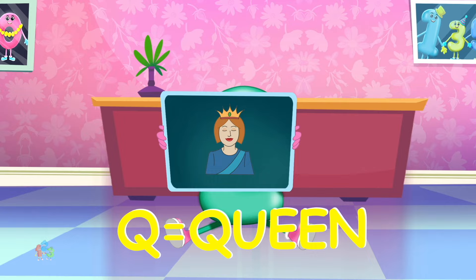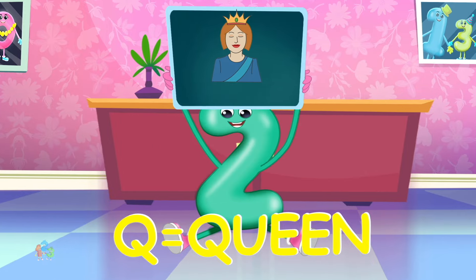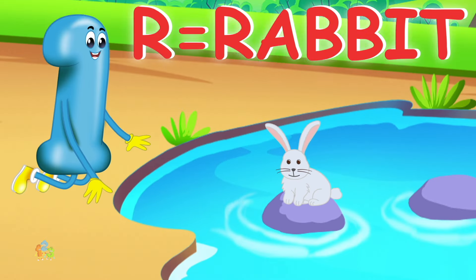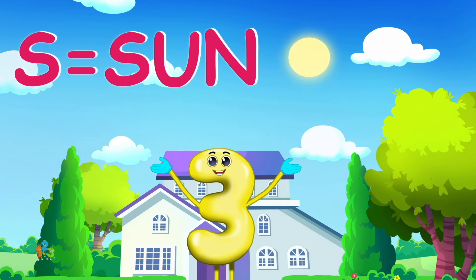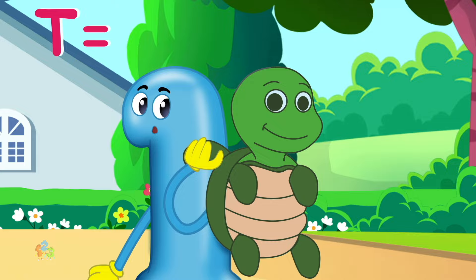Q is for queen, q-q-queen. R is for rabbit, r-r-rabbit. S is for sun, s-s-sun. T is for tortoise,